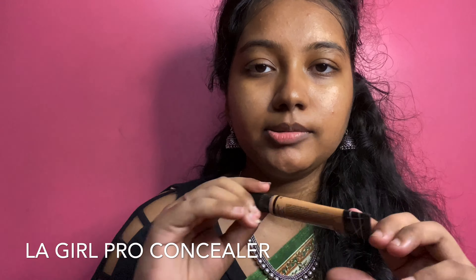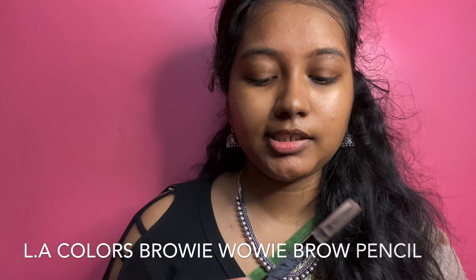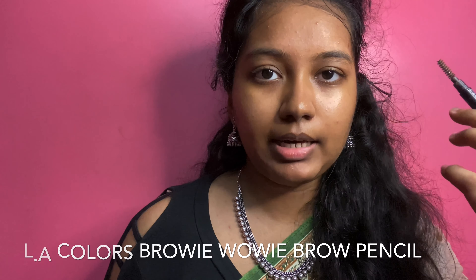Next, I am going to use the LA Girl Pro Concealer — this is my all-time favorite concealer. Then I am going to use an eyebrow filler. I am going to use LA Colors. First, I am going to comb our eyebrows.